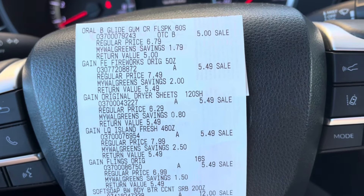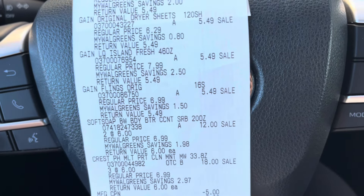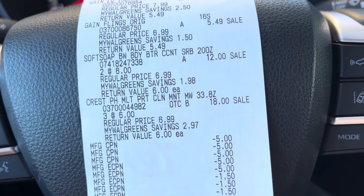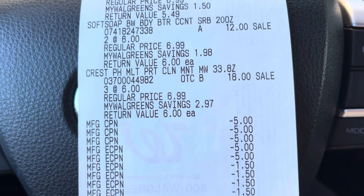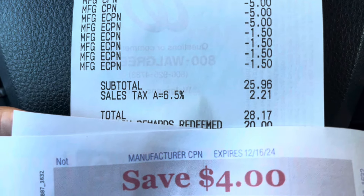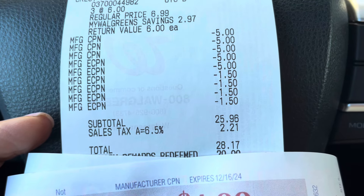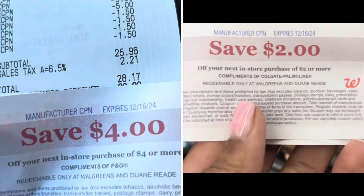I love it when a plan comes together at Walgreens! I ended up doing this transaction first because I wanted my $5 off of three to attach to the Crest products instead of the Oral-B and Crest mouthwash. Here's what I picked up: the Glide at $5, the Gain products at $5.49 each, Soft Soap at $12, and the Crest mouthwash at $18. I used about $15 in Register Rewards — one was a $5 P&G coupon and two were $5 earned last week. Coupons that came off: $5 off three Crest, $5 off Soft Soap, and $1.50 off each Gain product.